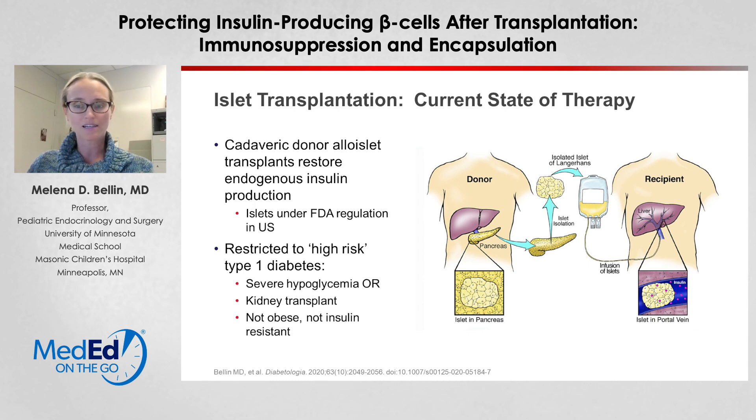The islets then engraft in the liver sinusoids and start to function over a period of weeks to months. But in order to protect and maintain function of those islets, patients must be on immunosuppression to prevent a recurrence of autoimmunity and alloimmune rejection. Largely because of that immunosuppression, islet transplants have been restricted to patients who have high-risk type 1 diabetes — specifically those having very labile blood glucoses or a brittle form of diabetes complicated by severe hypoglycemia.